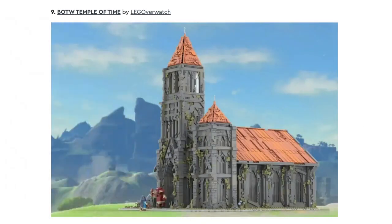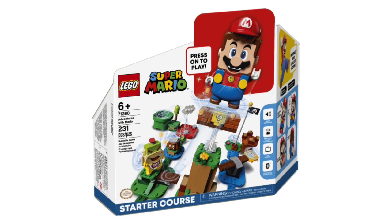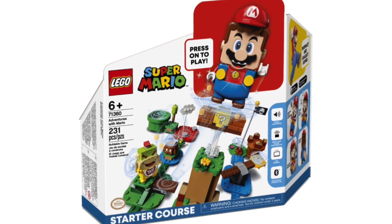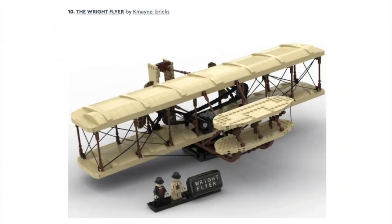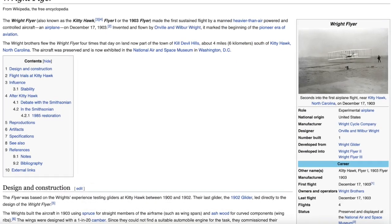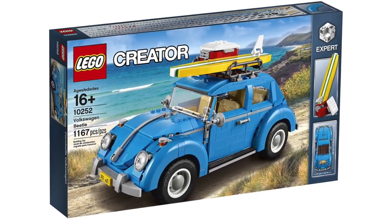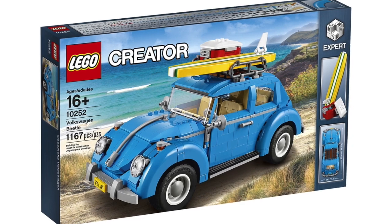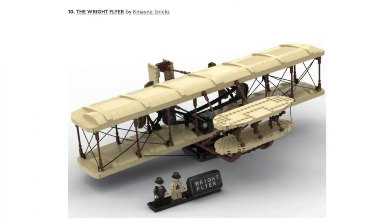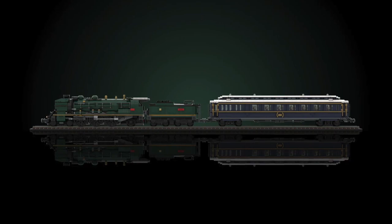Next is Zelda Breath of the Wild: Temple of Time, and this won't be made because LEGO already has the Nintendo license to make Mario sets. Next is the Wright Flyer, an old plane made by the Wright Brothers back in 1903. With the LEGO Creator Expert slash LEGO Icons vehicle sets currently on shelves, I'm curious to see if LEGO Ideas would ever approve an airplane set like they approved a train set that one time.